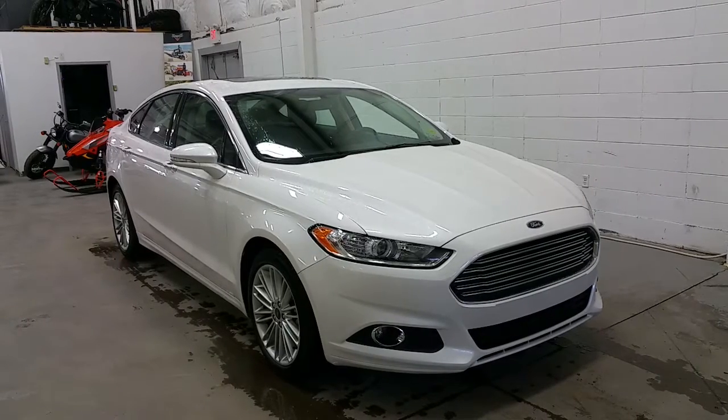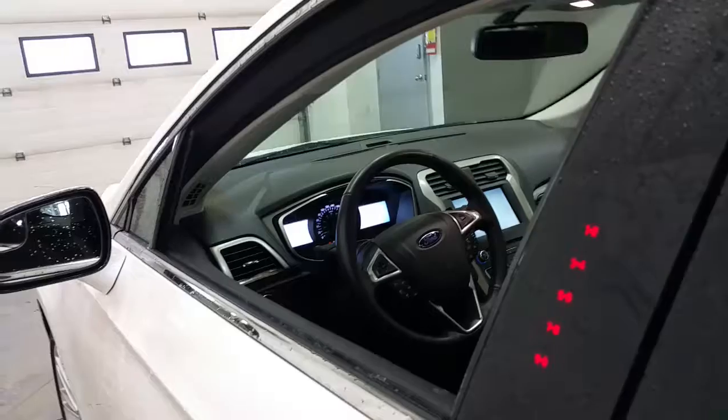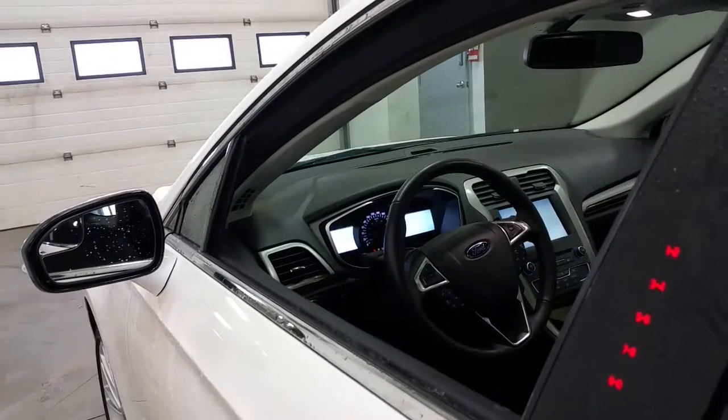The vehicle also has remote start for the winter on the factory intelligent access key. At the roofline, we have a power sunroof, Ford secure code entry system, and heated glass.